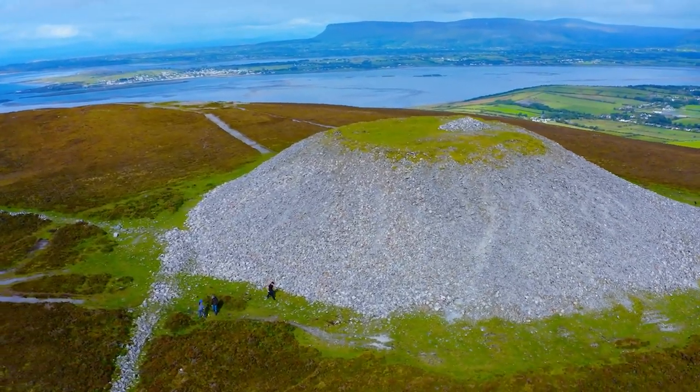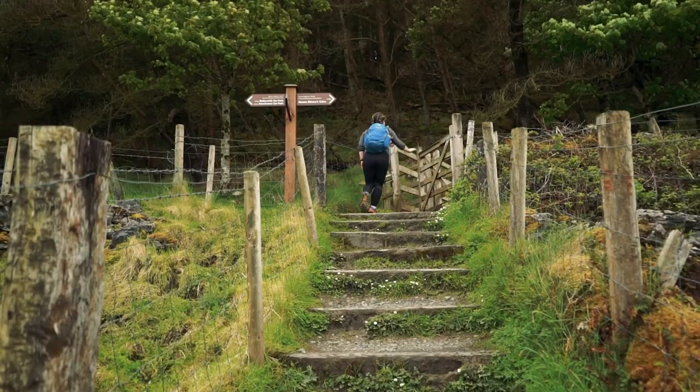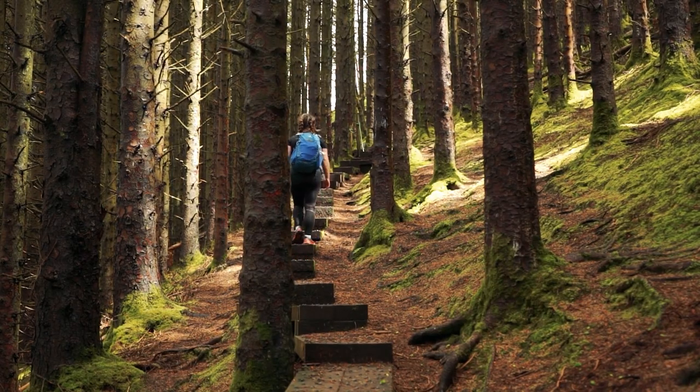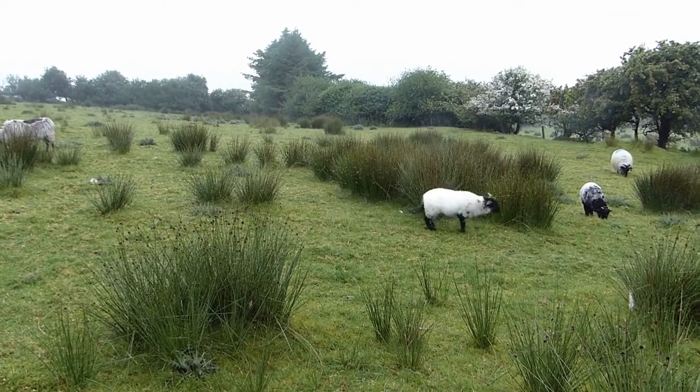You won't believe it until you see it. The hike up is a breeze, thanks to a well-marked path from the car park. As you climb, take a moment to soak in the marvelous scenery and let the legends and folklore of this place wash over you.